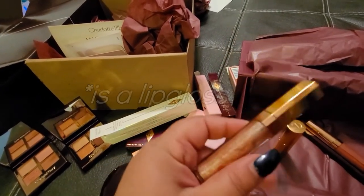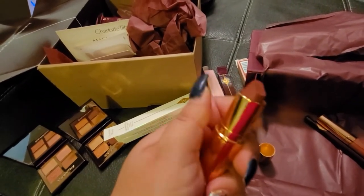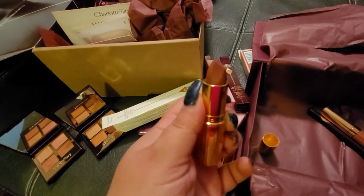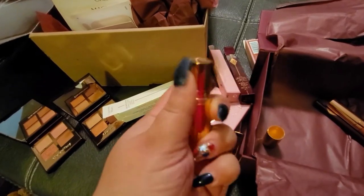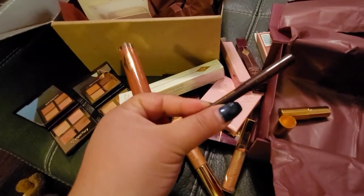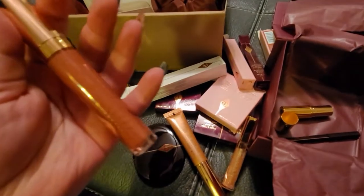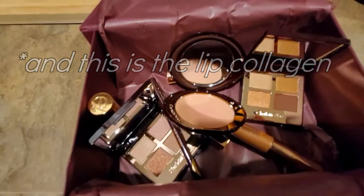Here are the last four products: the Lip Collagen, which is very shimmery and sparkly — it looks really beautiful. Then of course we have the Charlotte Tilbury Pillow Talk lipstick in Medium, which I'm happy about. I have the same one in Light but this color is definitely gonna look much better on my lips. We also have the brown pencil and a Pillow Talk liquid lipstick.